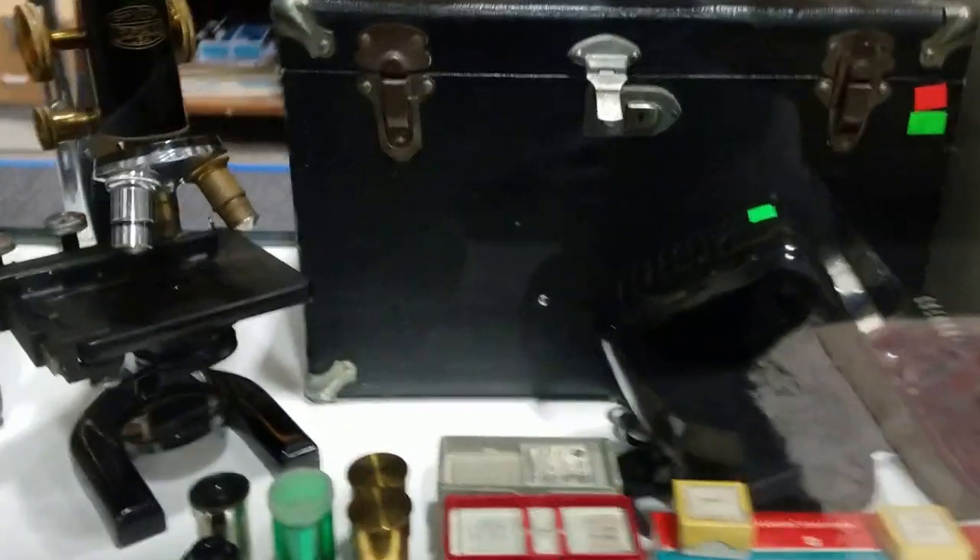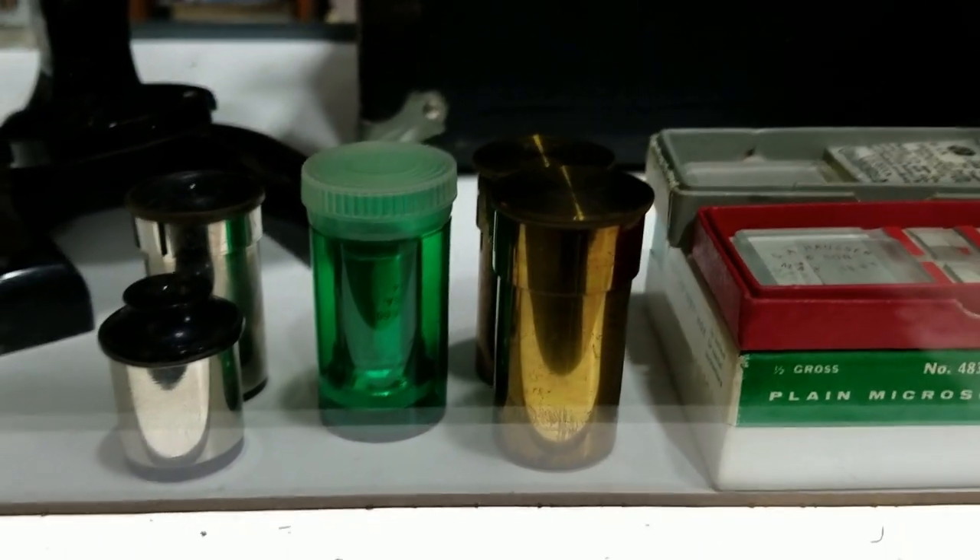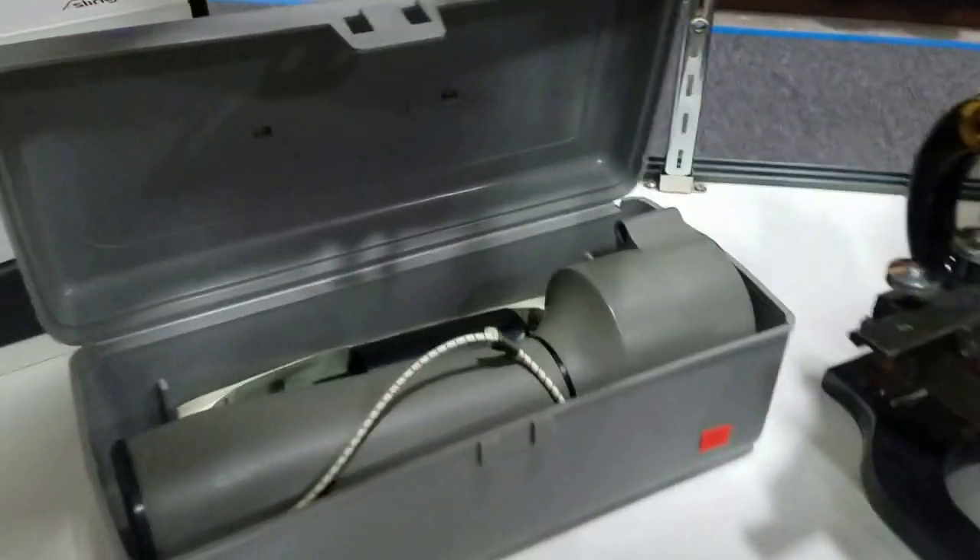It's got lights, extra lenses — look at these brass lens cap holders, they're cool, very nice. Comes with a case and everything with it. A nice spotting scope.